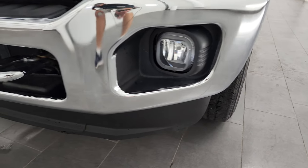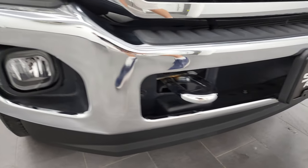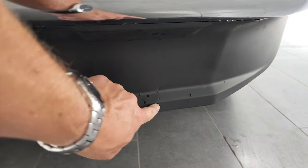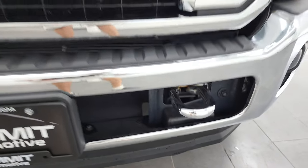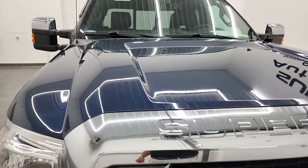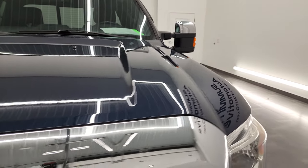It does come with the factory fog lights. Front bumper is in really nice shape. I didn't see any major dents or dings on there, and the only thing I saw in the lower valence is just a little bit of a nick right there. But other than that, not too bad. It comes with the chrome trim grille and the hood is in fantastic condition as well. I didn't see any dents or dings on there.